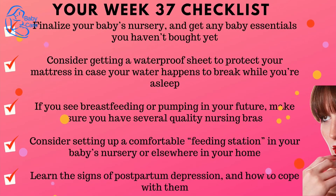Pregnancy checklist at 37 weeks pregnant. Finalize your baby's nursery and get any baby essentials you haven't bought yet. Consider getting a waterproof sheet to protect your mattress in case your water breaks while you're asleep. If you see breastfeeding or pumping in your future, make sure you have several quality nursing bras. Consider setting up a comfortable feeding station in your baby's nursery or elsewhere in your home. Learn the signs of postpartum depression and how to cope with them. Be sure to go over your birth plan with your doctor and ask about policies regarding induction, pain medication, emergency cesareans, delivery room rules, who is allowed in, and anything else you would like to be briefed on. Make sure you have all the answers you want, because this may be your last appointment before giving birth.